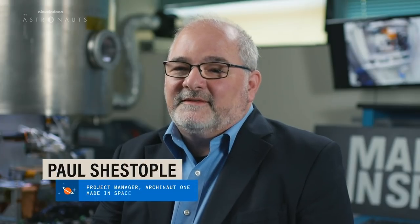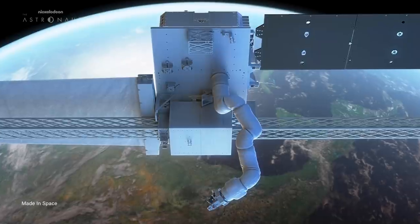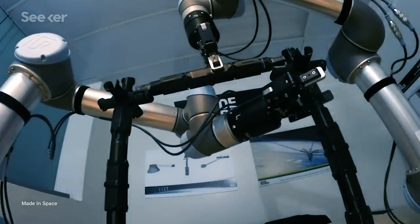Arkonaut 1 represents a technology development which has never been done before. No one has printed in space, no one has done robotic assembly, and no one has done the sort of in-situ verification that we are planning to do. And Made in Space seems to be the right company to do it.